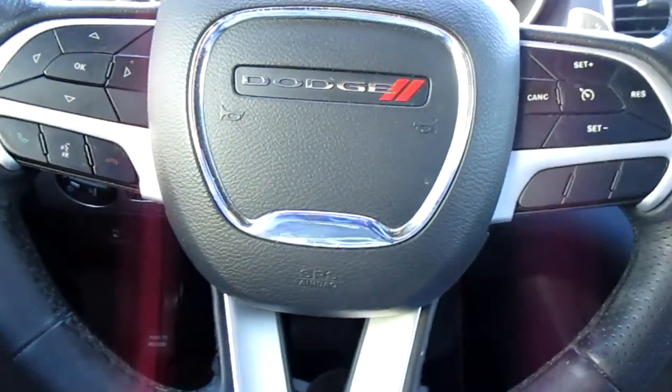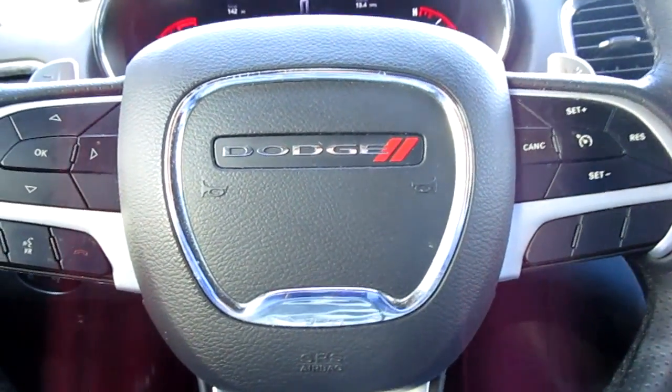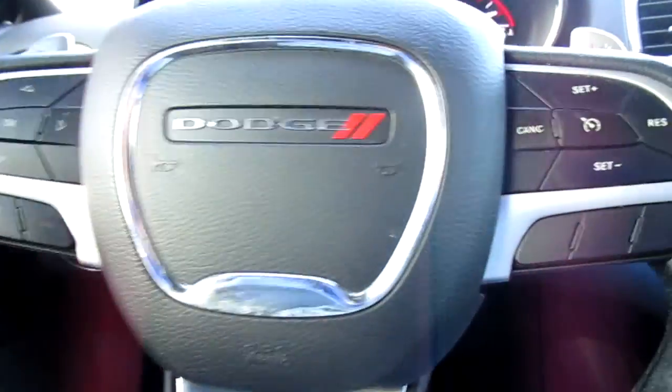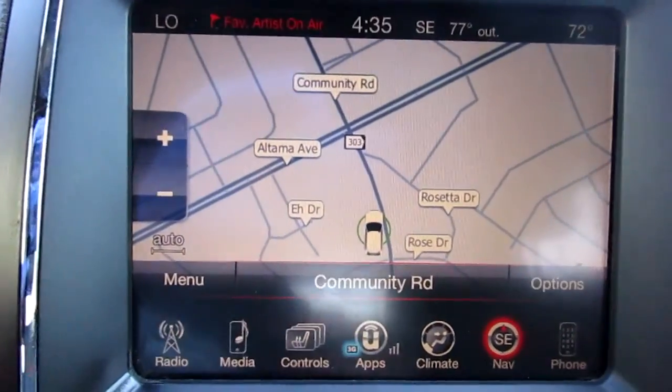On the steering wheel itself you have your Bluetooth connectivity and audio control on the left, and cruise control on the right-hand side. You also have paddle shifters mounted on the steering wheel for when you're driving in sport mode. There's a nice large navigation screen on this vehicle.